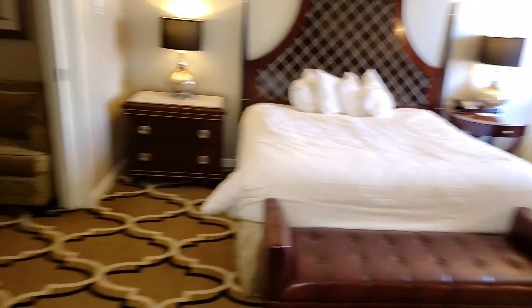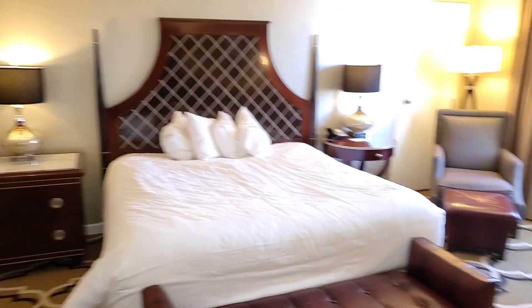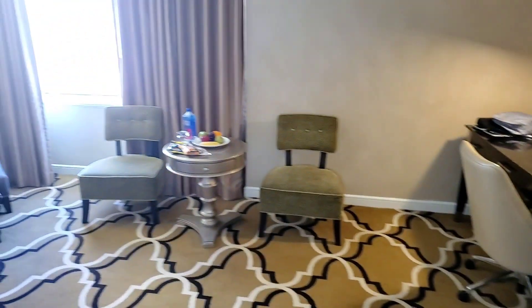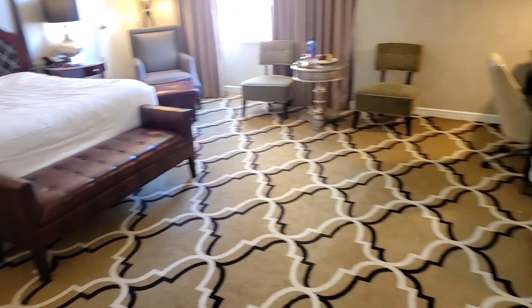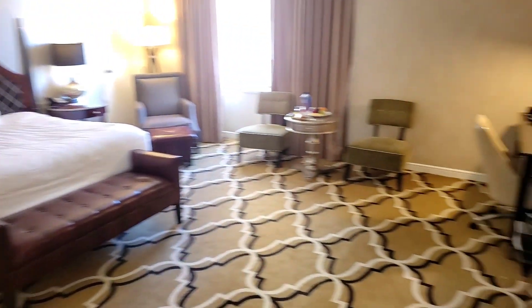So this is the room — what do you think? Obviously it's a lot for one person like myself, but definitely a family of two to four can stay here for a few days and be comfortable. Just want to give you a wider shot of the room so you can take in the space of it.